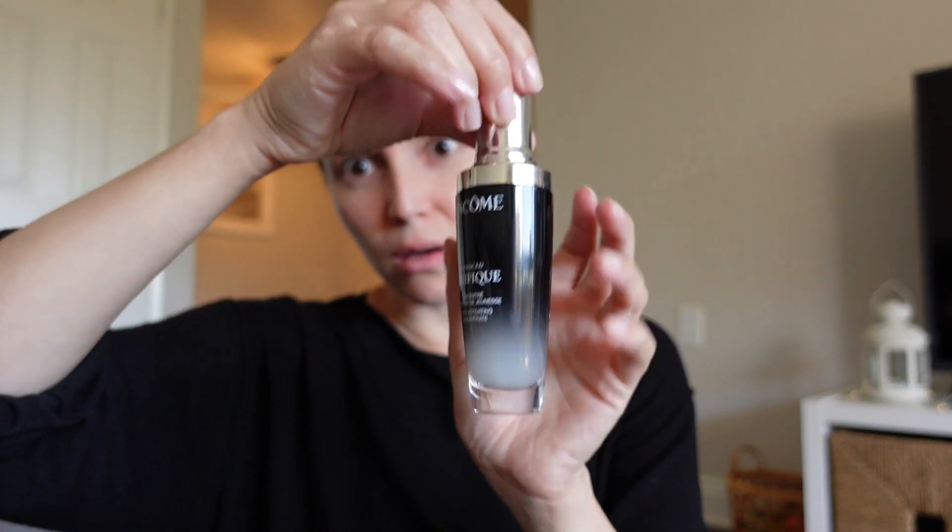Next up is Lancome Genifique. I've been using this off and on since college, and it has a yeast ferment in it that is really cool. It also has vitamin C in it and it just helps to keep my skin kind of bright and healthy looking.